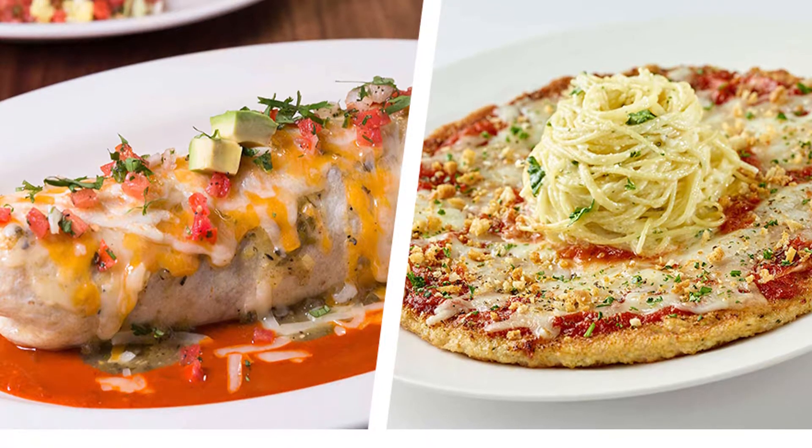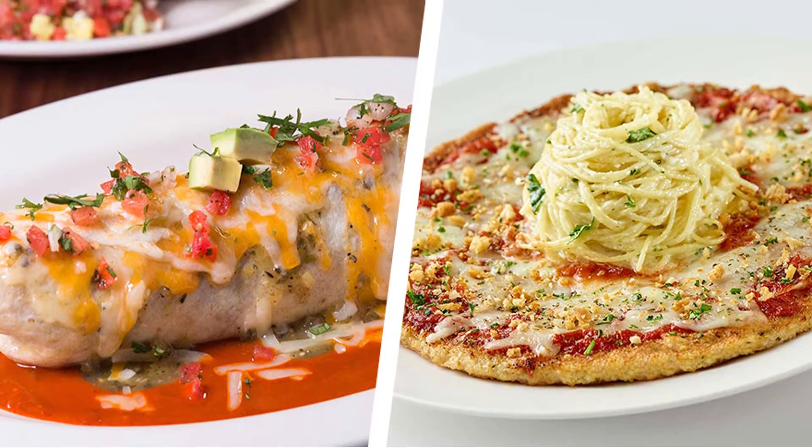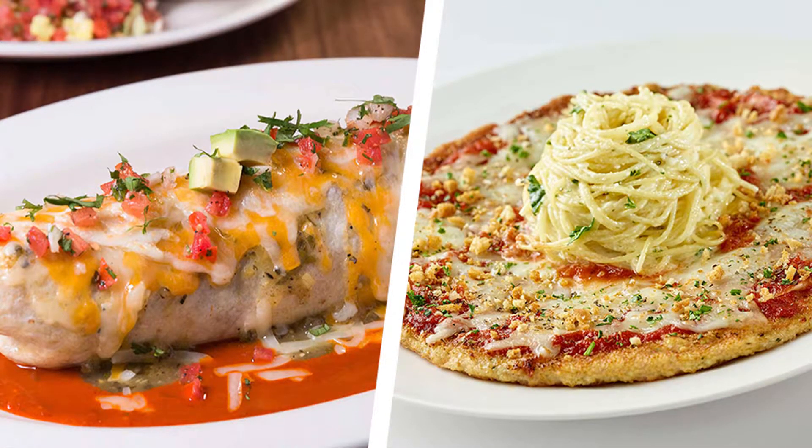As Business Insider reported, nutrition experts from CSPI examined menus from 200 chain restaurants to find the items that had the most calories, saturated fat, sodium, and sugar. Their results make up this year's Extreme Eating List. Here's the list of this year's most unhealthiest foods.